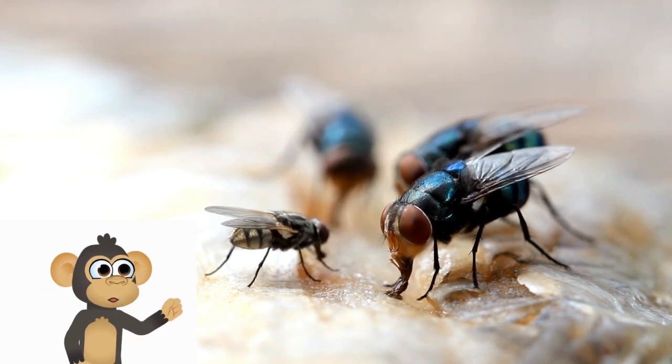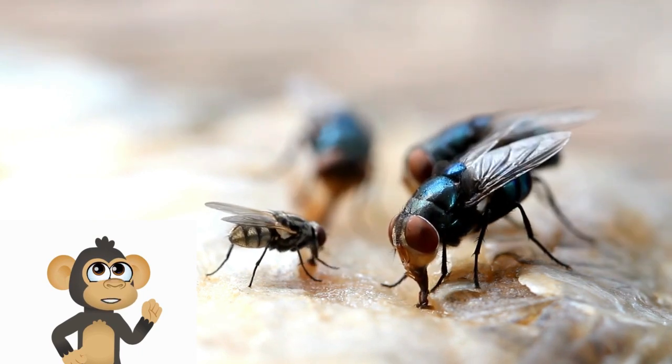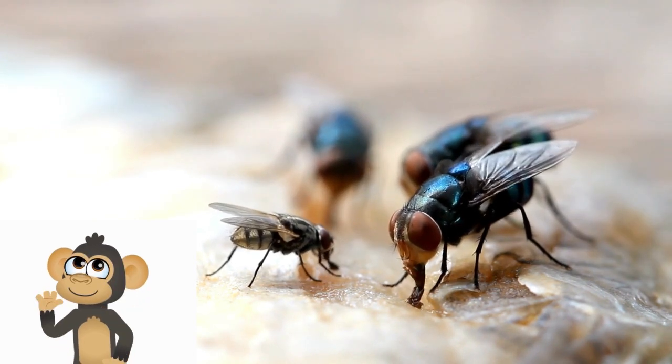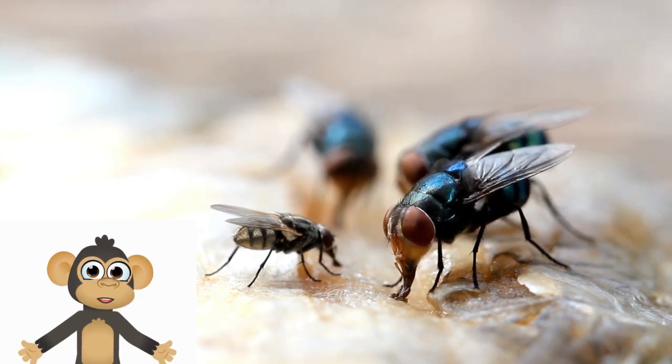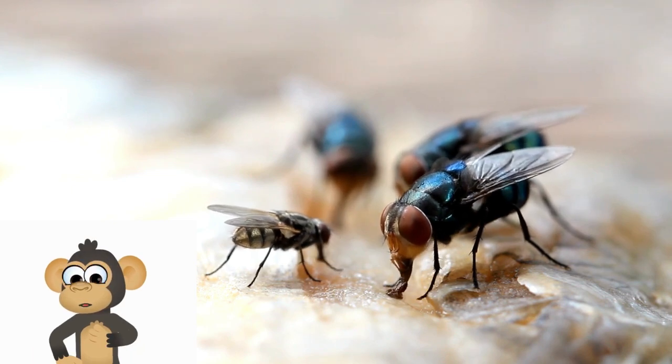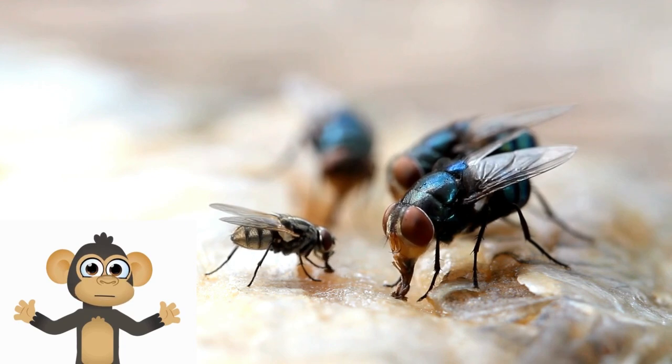Flies are insects with wings, and they come in many shapes and sizes. Some flies are as small as a pinhead, while others can be larger. They have two wings, six legs, and often sport interesting patterns on their bodies. A fly's wings beat incredibly fast, about 200 to 600 times per second. This is what helps them buzz around.